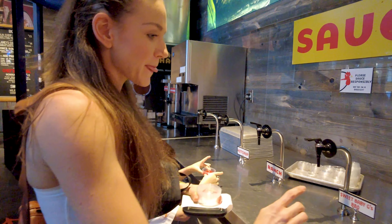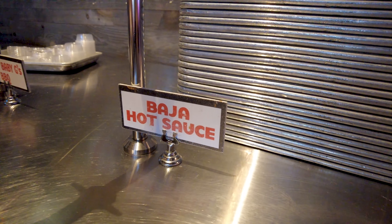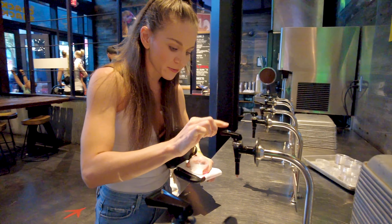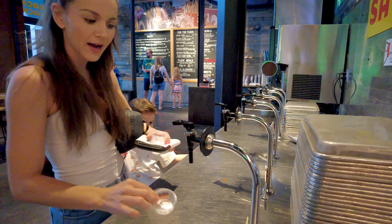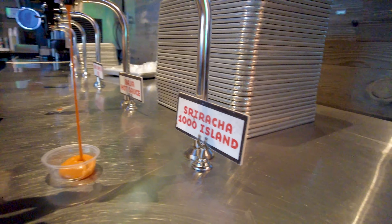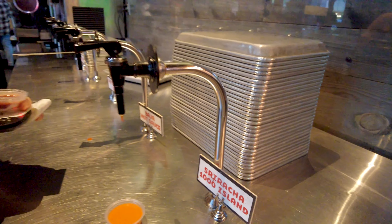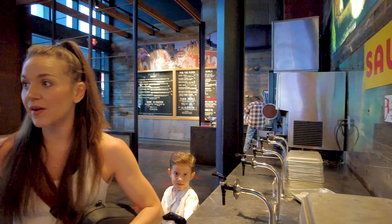We're also going to get the Baja hot sauce — sounds interesting — and we are going to get the Sriracha Thousand Island. Looks spicy! We got this little buzzer that's going to go off when our order is ready, so now we can go find a seat.